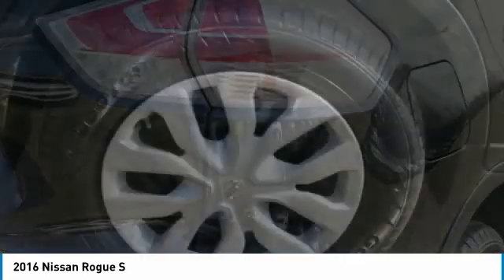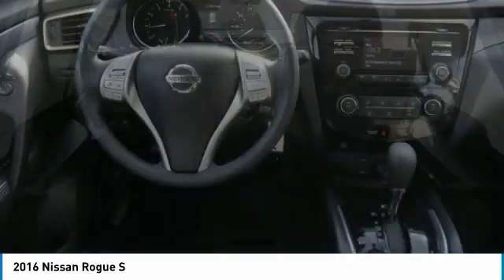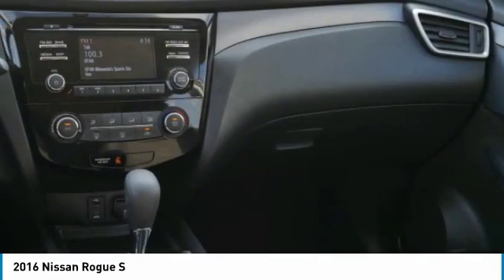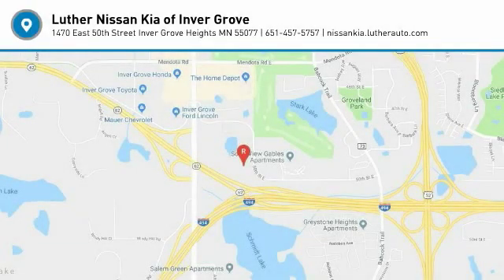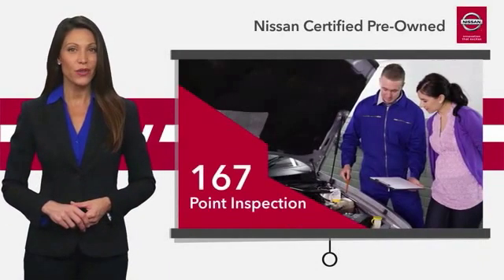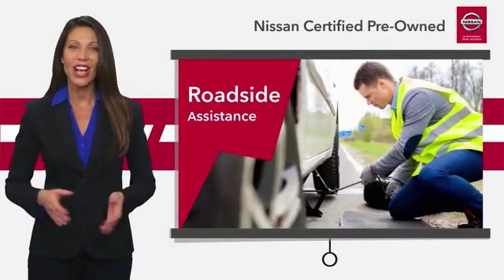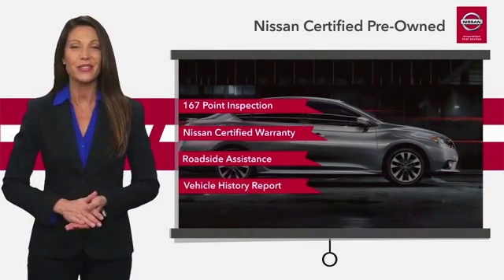Come take a test drive today. Every certified pre-owned Nissan meets or exceeds comprehensive criteria and passes a rigorous inspection. We look at everything with meticulous detail before admitting any vehicle into the Nissan certified program. See your Nissan dealer to find the certified pre-owned vehicle that's right for you.